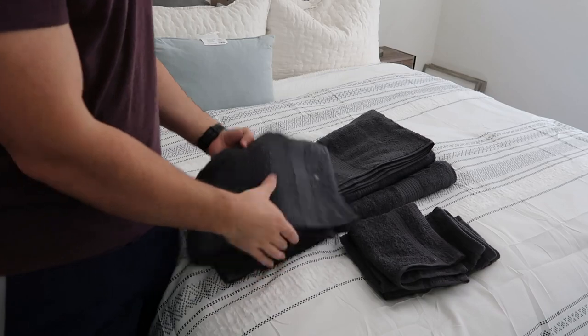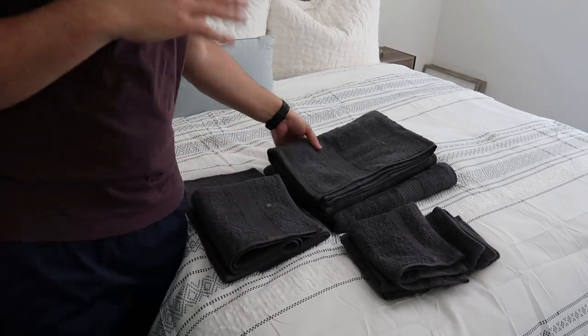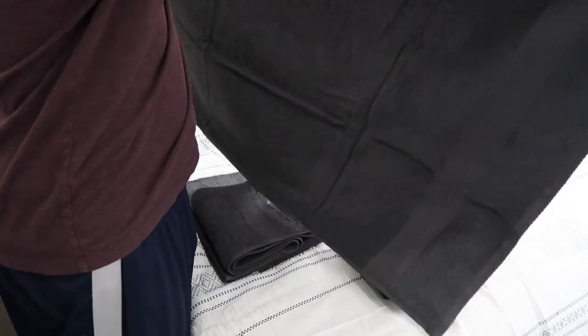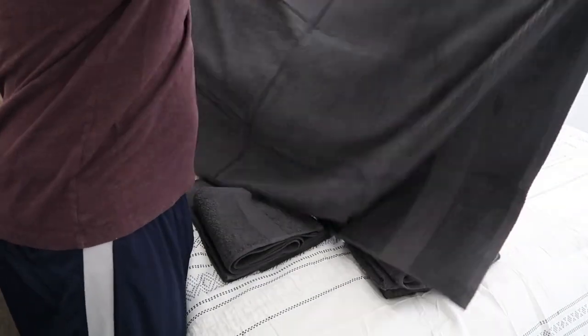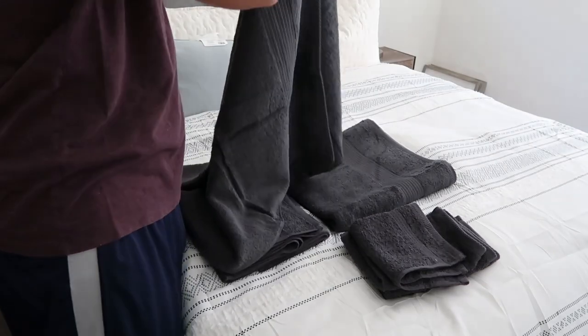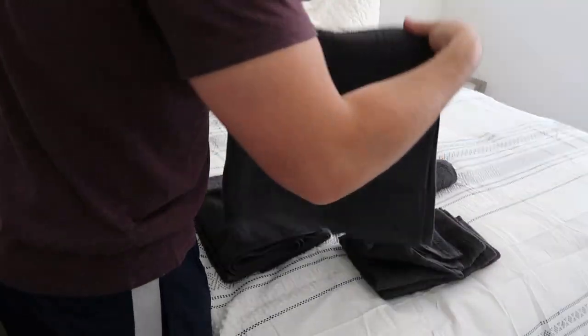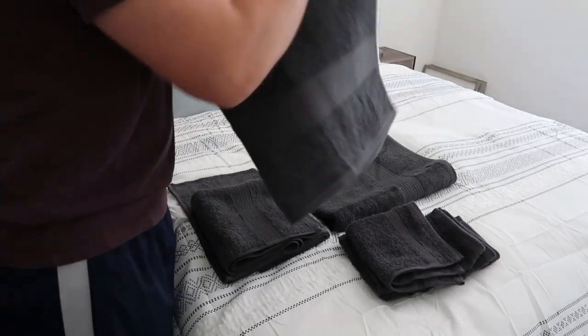These all come in a variety of different colors. We got them in gray just because that matches kind of our house. But then you're going to have an oversized bath towel, which is pretty big. It's nice. These will be replacing our other gray bath towels in our bedroom, so this is nice to have actually.